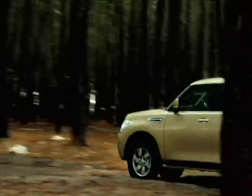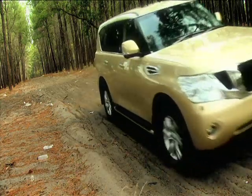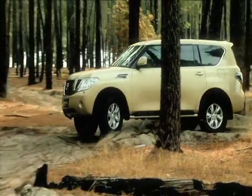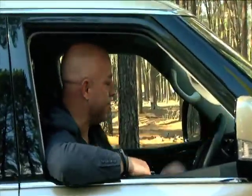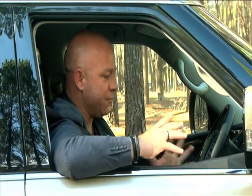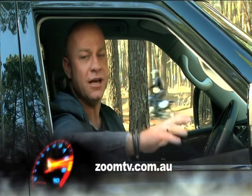The new V8 Patrol can pull 3.5 ton, and the new suspension standard in both the TI and the TIL will guarantee you stay in control when towing. Nissan's hydraulic body motion control suspension system acts as both shock absorbers and stabilizing bars, and when you're off-road it provides a smooth ride ensuring all four wheels get maximum traction. If you're looking for a car with an impressive pedigree, a four-wheel drive that performs just as well off-road as on-road, it's hard to look past the all-new Nissan Patrol. Drop in and see Northside Nissan, or go to zoomtv.com.au and follow the links.